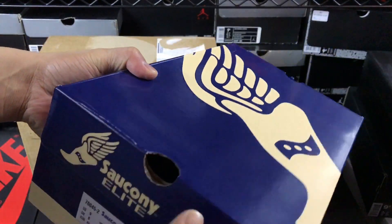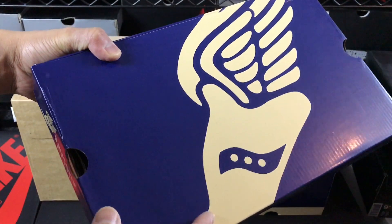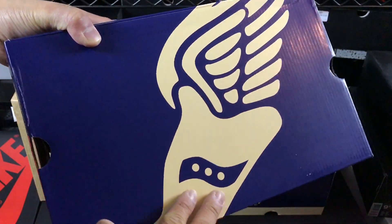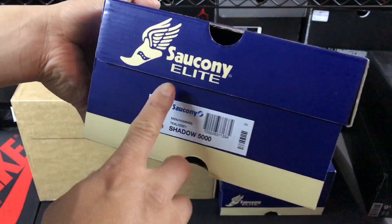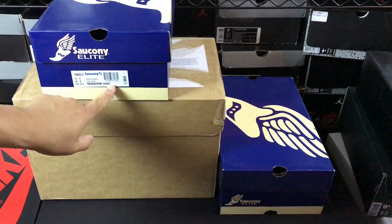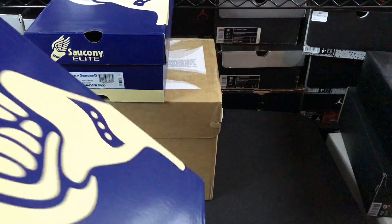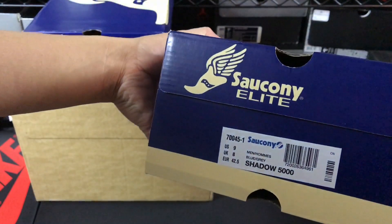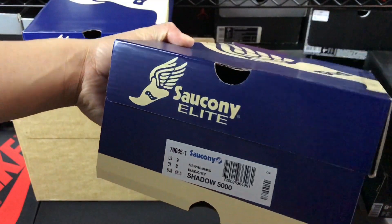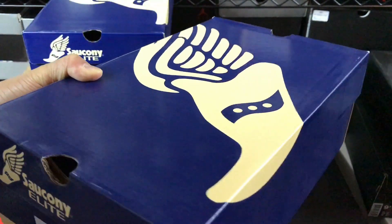I can see some new boxes — I don't know if this is actually new for the collab or just new boxes in general. But super dope, you can see kind of the wings and the Saucony logo and it says 'Saucony Elite.' And then this is a Shadow 5000 — I kept saying Shadow 500 all day, I've been saying off things all day today. It's been hella annoying. Anyway, Shadow 5000, two different pairs.